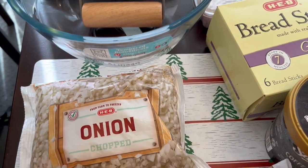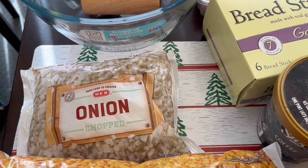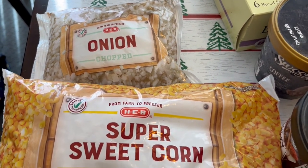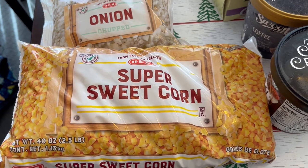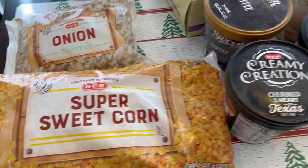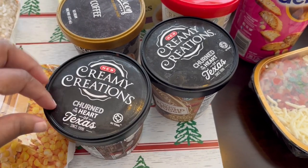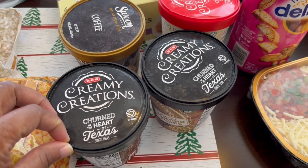I needed some chopped onions — these are frozen. I just like to have them on hand in case I don't have fresh onions. Then I grabbed a large bag of super sweet corn, and also in the frozen section I tried several new ice cream flavors.